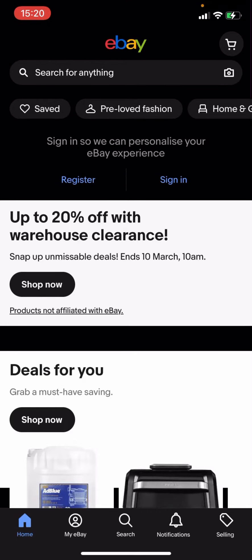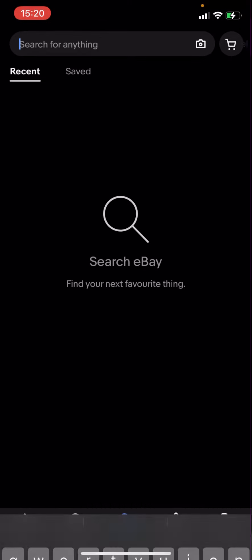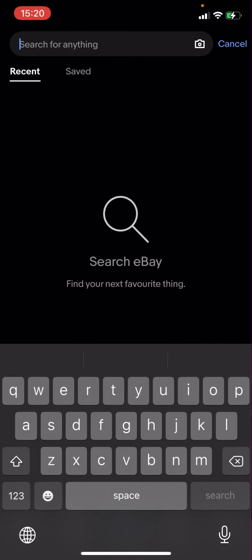Hello everyone, welcome back to a new video on the channel. In today's video I'm going to be showing you how you can search for tracksuits with free delivery and free postage on eBay. What you're going to have to do is go onto eBay, like I am right now, and search for anything.